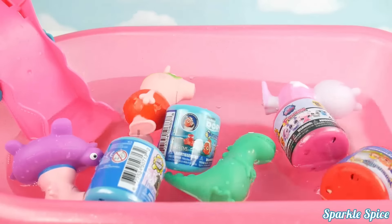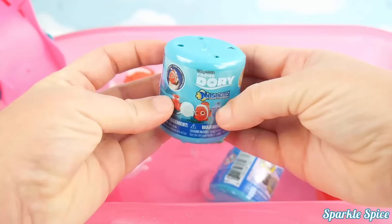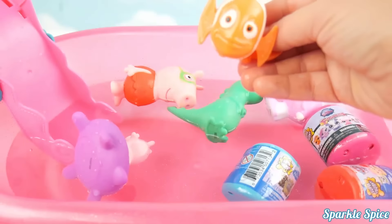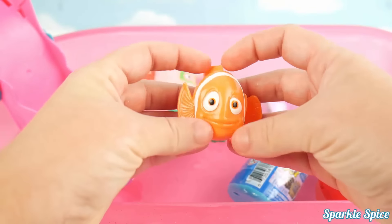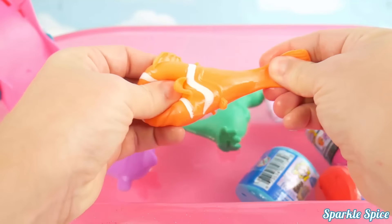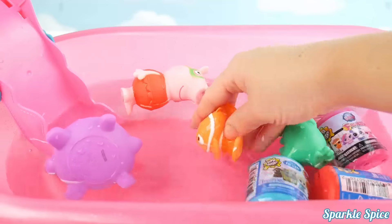Now it's raining Mashems! Let's get our first Mashem out and see what it is — it's a Finding Dory Mashem. I wonder who it's going to be. It's Marlin! He is super squishy. We'll give him a squeeze — look at that eye! We can stretch him out. So cute. Back in the water, Marlin — since he's a fish, he'll want to swim around a little. How about going down the slide? Here he comes!